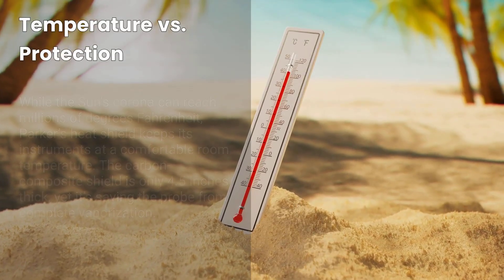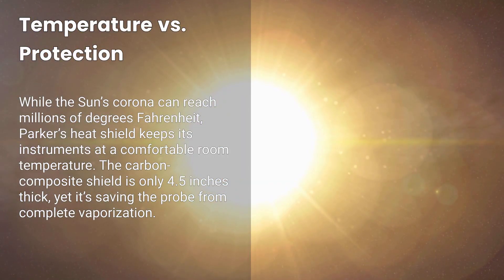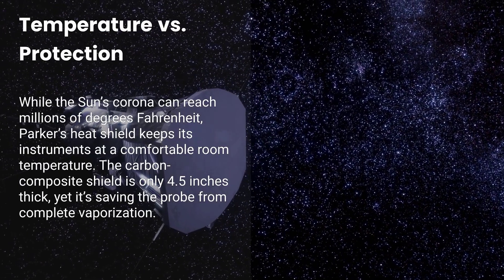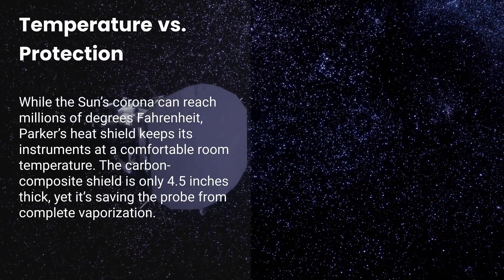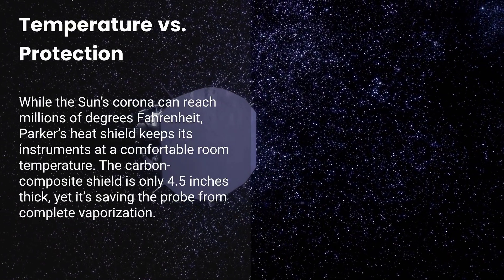Fact number five: Temperature versus protection. While the Sun's corona can reach millions of degrees Fahrenheit, Parker's heat shield keeps its instruments at a comfortable room temperature. The carbon composite shield is only 4.5 inches thick, yet it's saving the probe from complete vaporization.